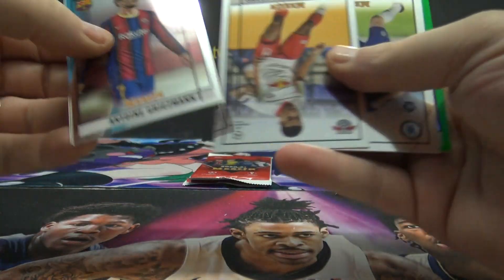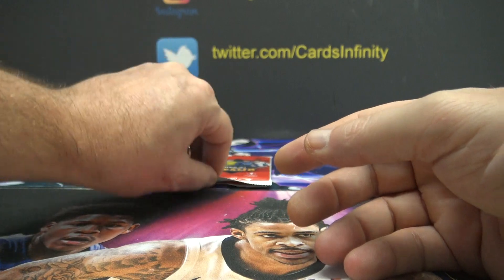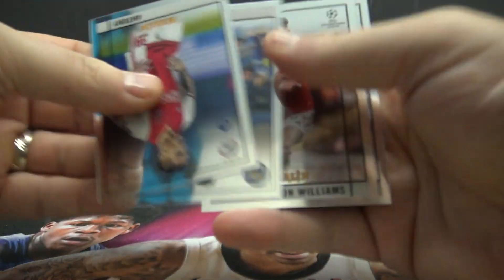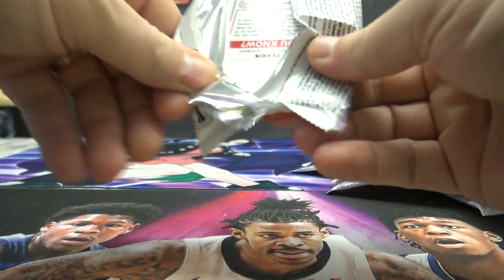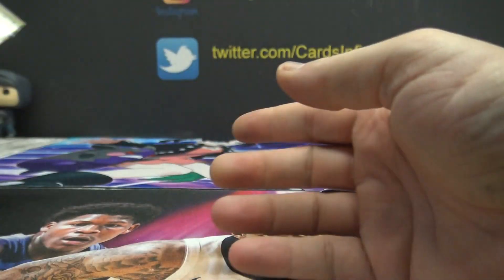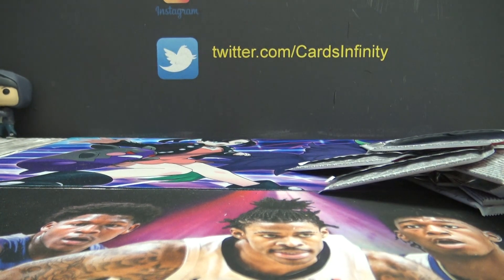This box seemed like it didn't have as much color as usual. Fabian Ruiz is the green to 99. Saka was in there. And the last one — Lucas Perrin refractor. All right, there you go Paul, thanks man, I'll get that out for you.